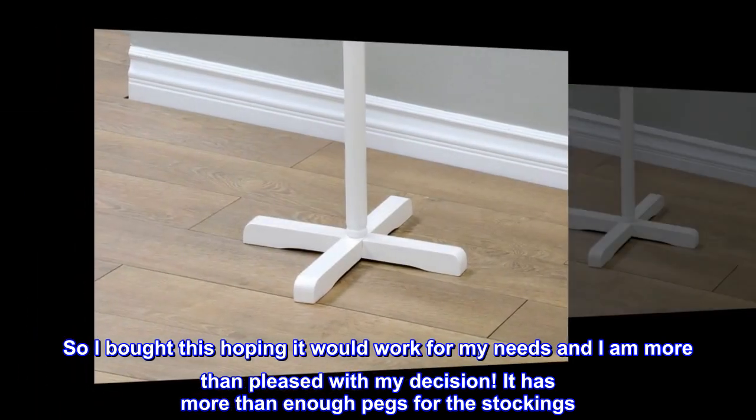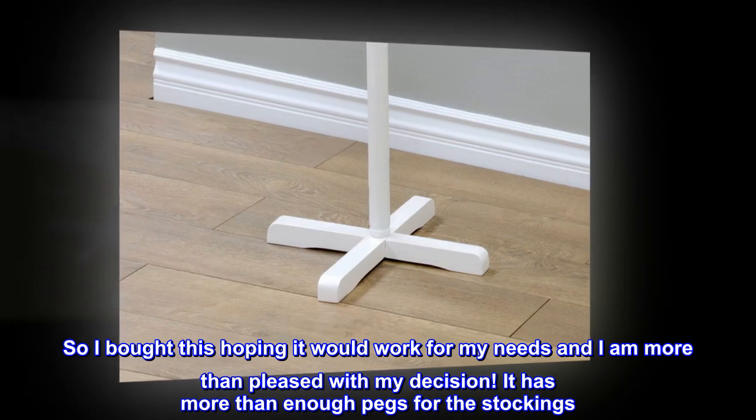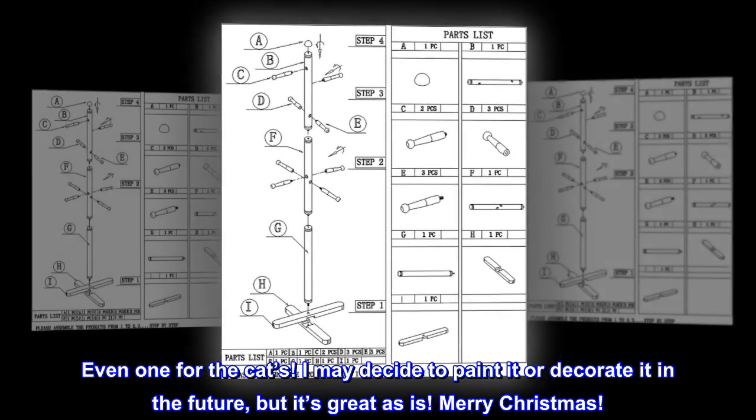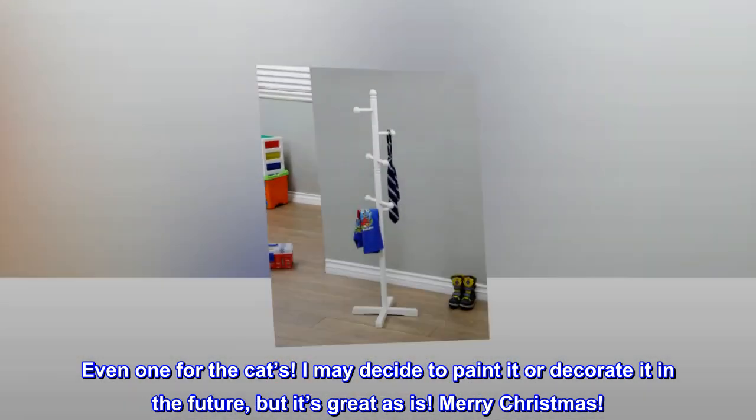So I bought this hoping it would work for my needs and I am more than pleased with my decision! It has more than enough pegs for the stockings — even one for the cat's! I may decide to paint it or decorate it in the future, but it's great as is! Merry Christmas!